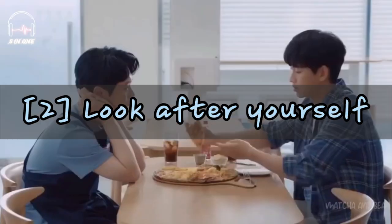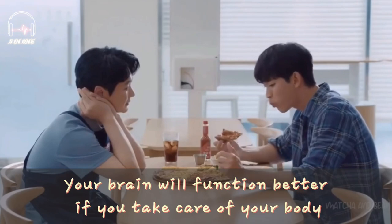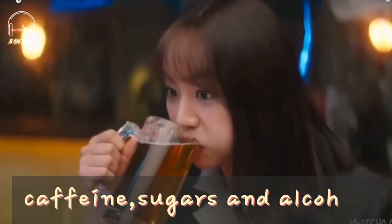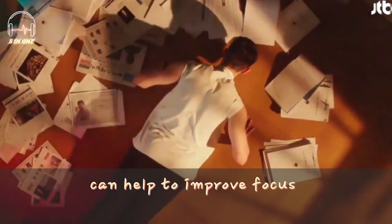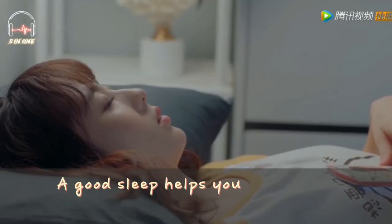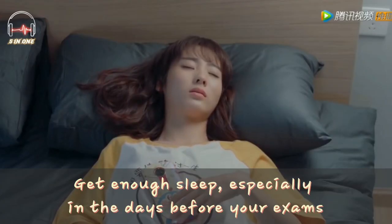Tip number 2: Look after yourself. Your brain will function better if you take care of your body. Make sure you eat properly — eat 3 healthy meals a day and limit your consumption of caffeine, sugars and alcohol. Doing at least 20 minutes of physical activity a day can help to improve focus and keep you relaxed. And most importantly, sleep well. A good sleep helps you remember what you learned. Get enough sleep, especially in the days before your exams.